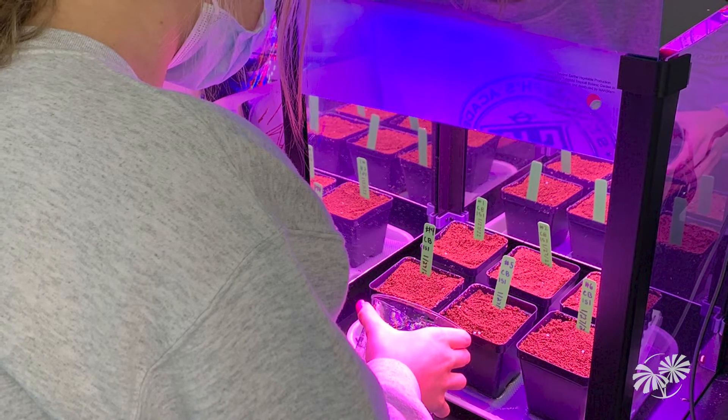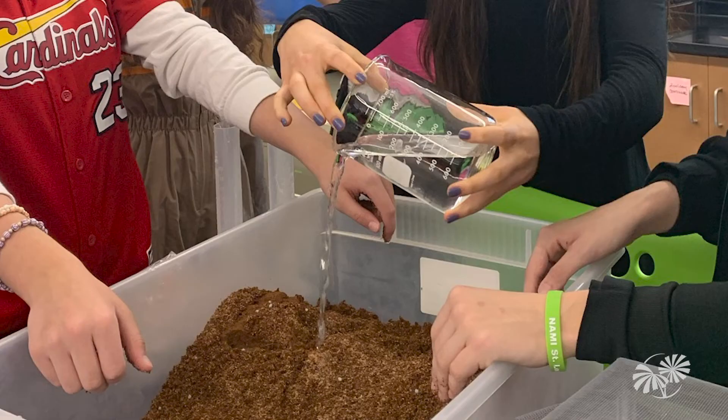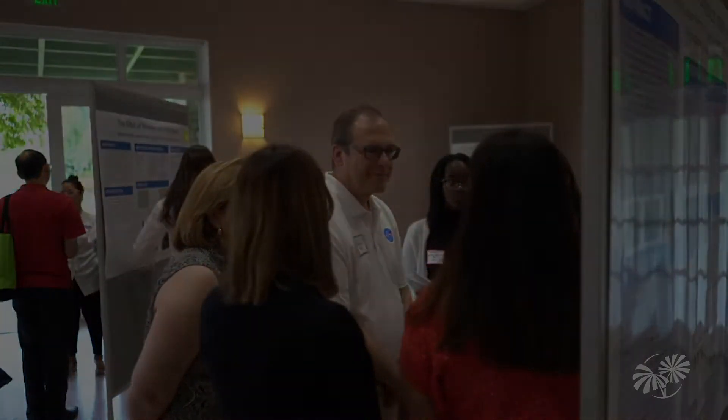With help from thousands of students across the nation, Growing Beyond Earth is addressing those challenges by expanding the diversity and quality of edible plants that can be grown aboard spacecraft. This is a very important project to us. The results from their research feed into our scientists at NASA who are then selecting plants that will be tested on the International Space Station and for going on to the Moon and Mars.